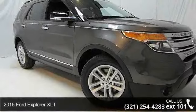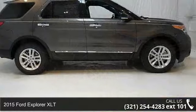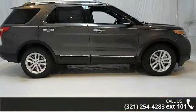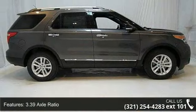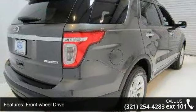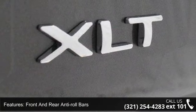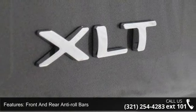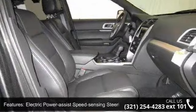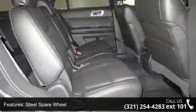Arrive in style with this 2015 Ford Explorer XLT. If you are looking for an automobile with great features, look no further. Enjoy these notable features: 3.39 axle ratio, front wheel drive, front and rear anti-roll bars, electric power assist speed-sensing steering, steel spare wheel, clear coat paint, black side windows trim, and black front windshield trim.